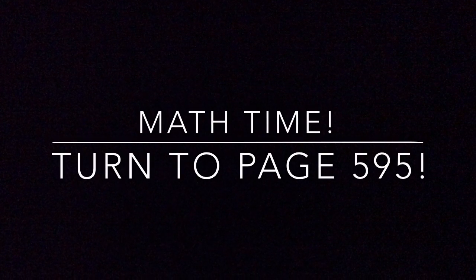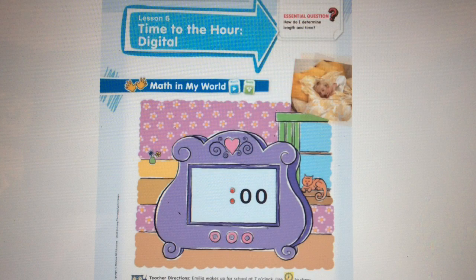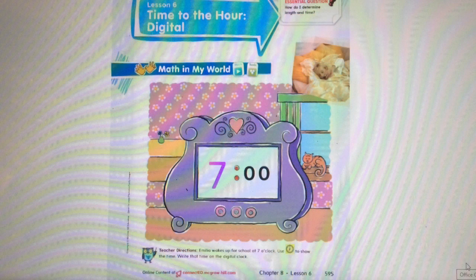Today you're going to learn how to tell the time to the hour but using a digital clock. On your page you can see that the clock has zero zero, which means that the minutes are o'clock. It's seven o'clock. If Amelia wakes up for school at seven o'clock, could you know what number to write before the two dots? Think about it — it's seven o'clock. You're right! You would write a seven there because it is seven o'clock. When you're reading digital clocks, you write numbers.